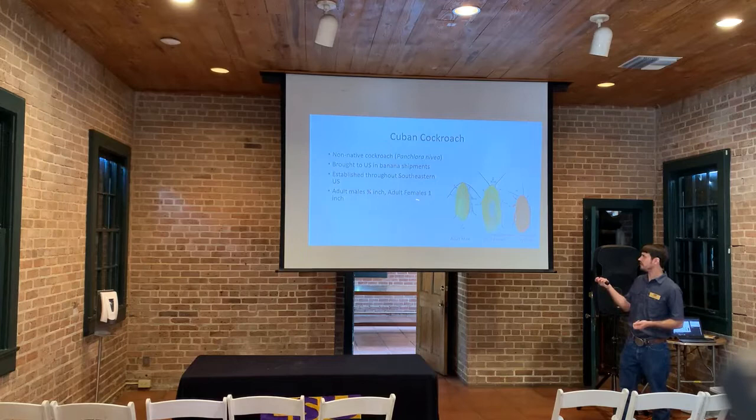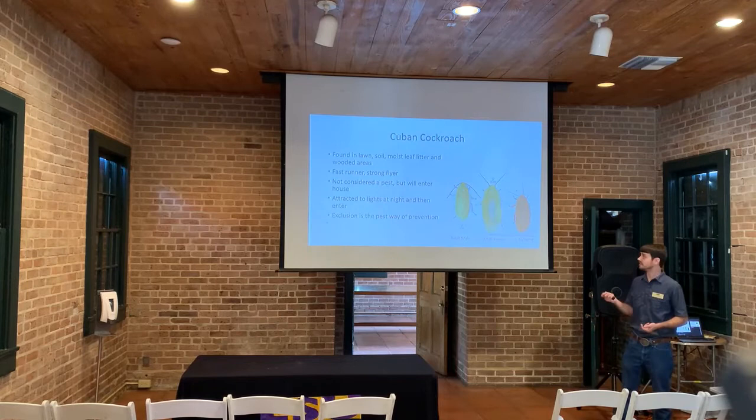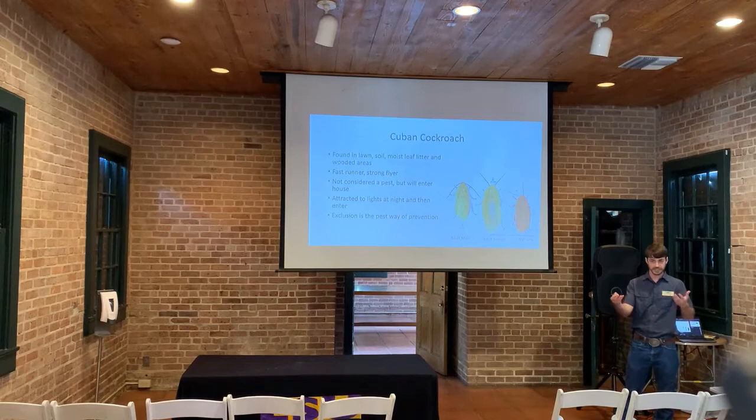Something neat about the Cuban cockroach is that the males are smaller than the females. You'll find them on your lawn, soil, moist leaf litter in the garden, and wooded areas. When you do find them, you won't see them for long because they're very fast and strong flyers. They are not considered a traditional pest cockroach, but they will enter the house if given an opportunity because they're attracted to lights around the house.